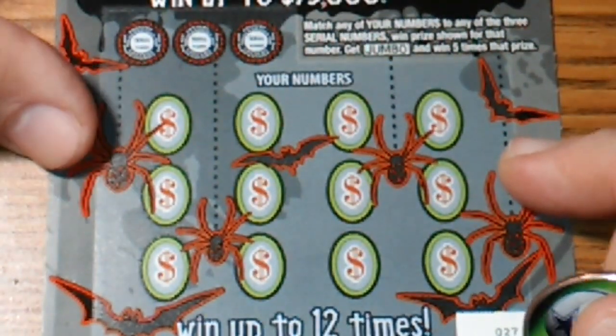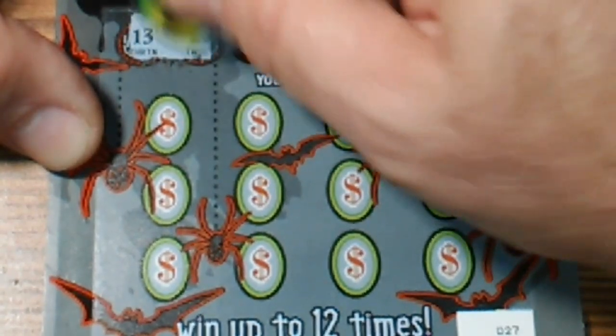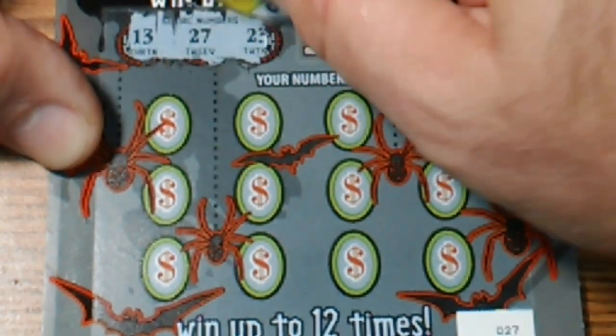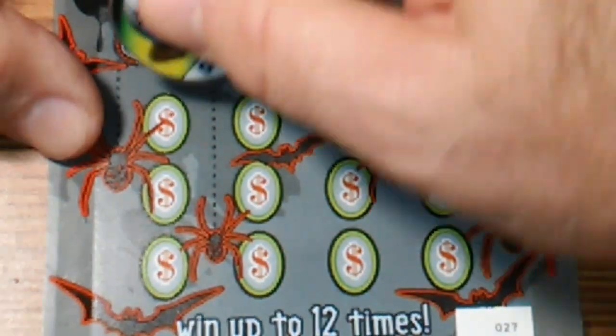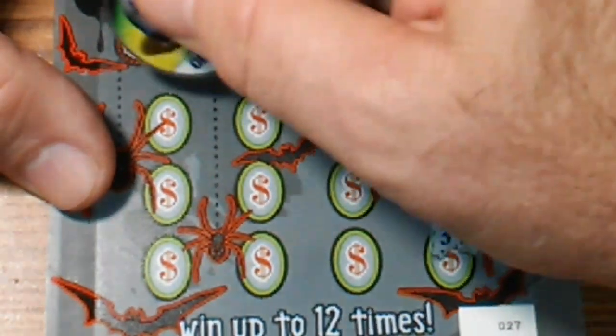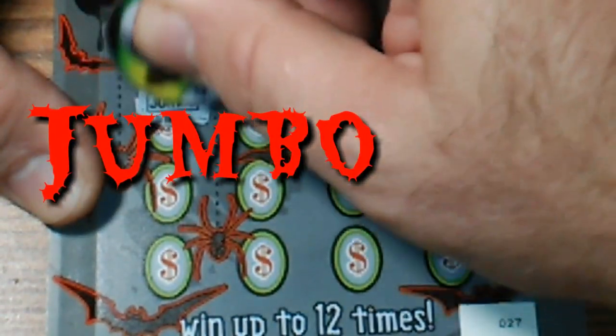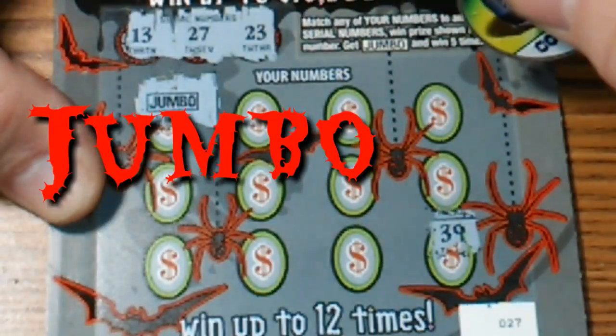27 — let's see if I can do something on this one. 13, there you go — 27 and 23. Get rid of that last one, 39, not up there. Look at that jumbo on ticket number 27!